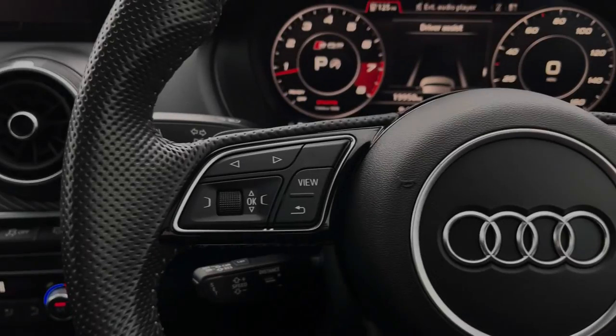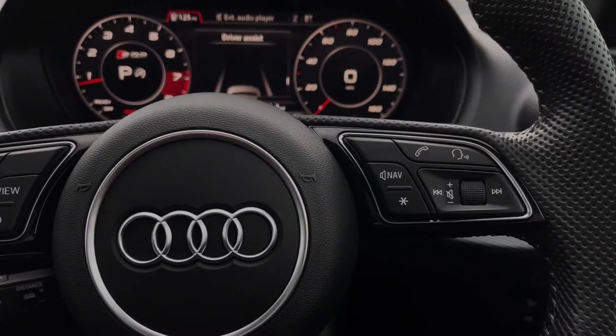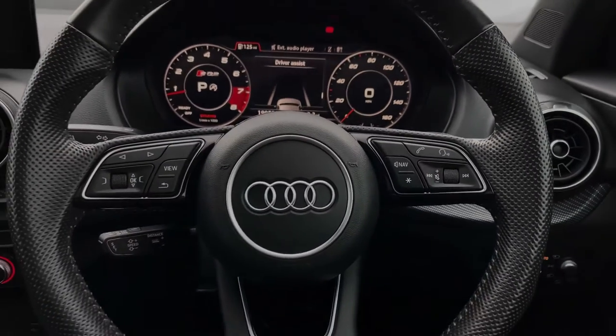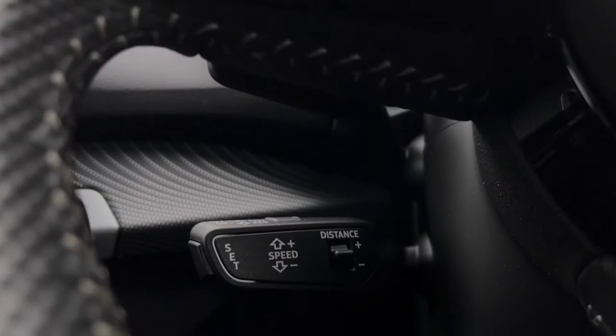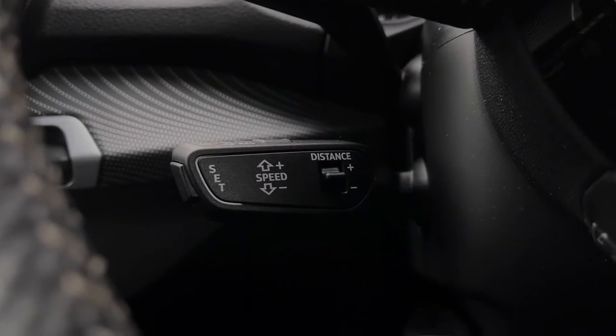The buttons located on the steering wheel keep many of the commonly used functions right at the driver's fingertips, so you can easily keep your attention on the road ahead. This car also benefits from the adaptive cruise control system, controlled by the cruise control stalk, and it's perfect for those longer motorway journeys.